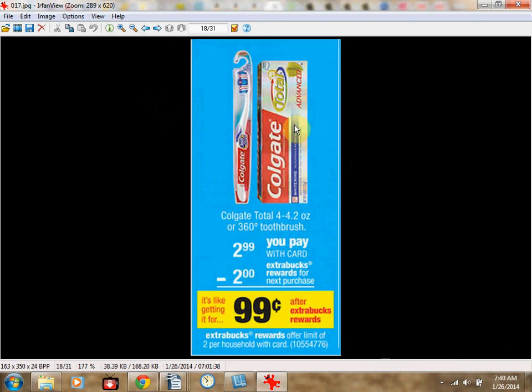The Colgate Total Toothpaste is on sale for $2.99. There's a $1 off coupon in the Smart Source insert of January 19th. You'll pay $1.99 out of pocket and get $2 Extra Care Bucks back — making it a $0.01 money maker. Limit of two times.